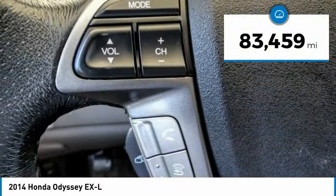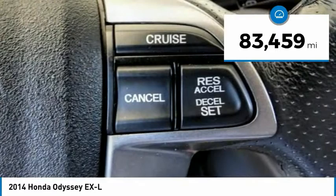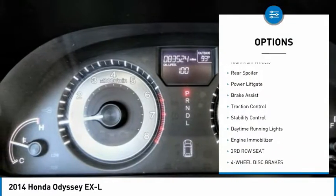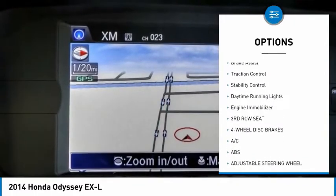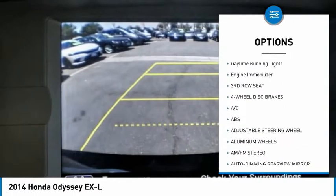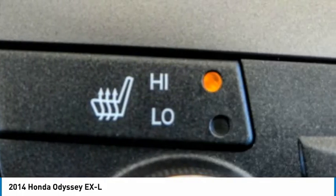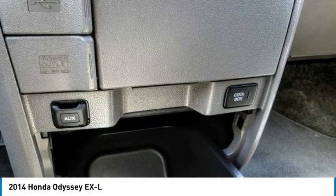This vehicle has less than 85,000 miles. Here are some of this vehicle's great options: tire pressure monitor, heated mirrors, aluminum wheels, rear spoiler, power lift gate, brake assist, traction control, stability control, daytime running lights, and engine immobilizer.